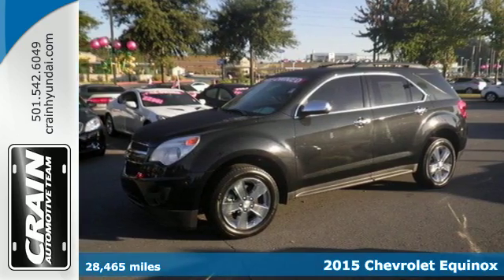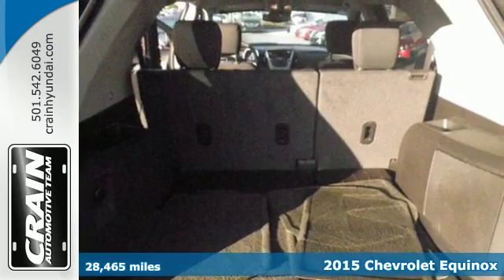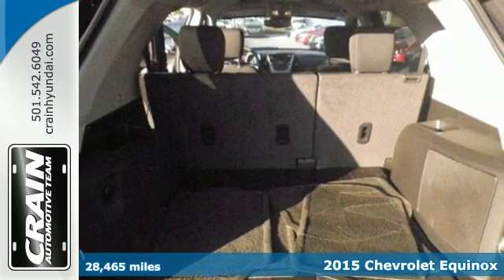It's a 2015 Chevrolet Equinox. Fit friends and family comfortably, and with room to spare.